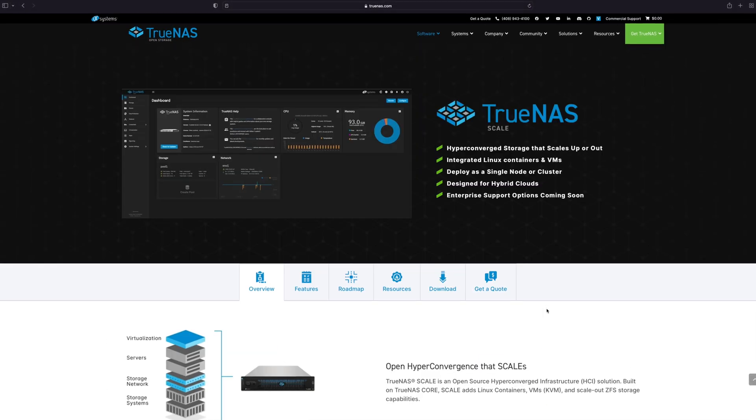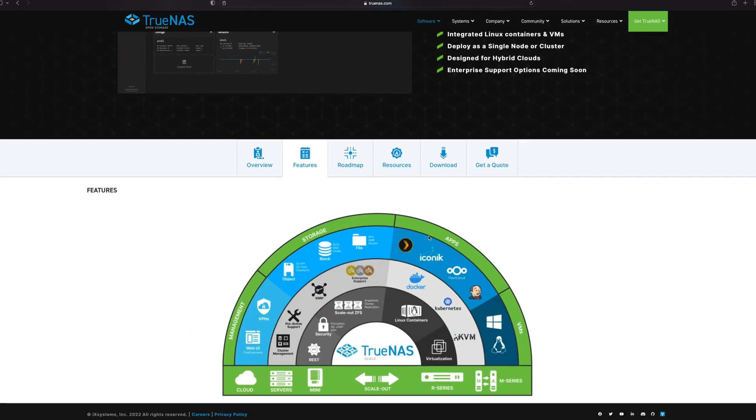TrueNAS Scale is going to add a lot of features. The goal for it is to be kind of a Synology competitor — a small business and home user solution that's designed to be very friendly with Docker containers, while also having a Gluster FS backend, which allows you to have multiple TrueNAS Scale boxes combine their storage into one big thing. But then there's also TrueNAS Core, which currently and for at least the next few years will be the fast and stable version of TrueNAS.